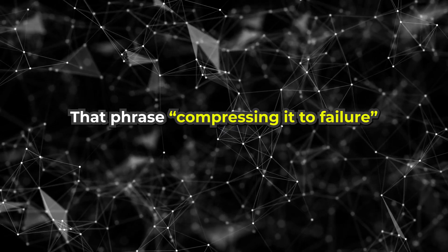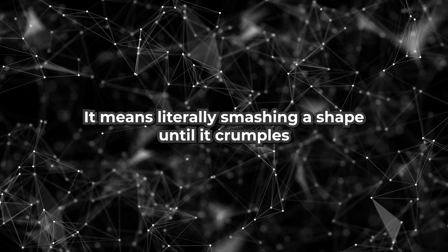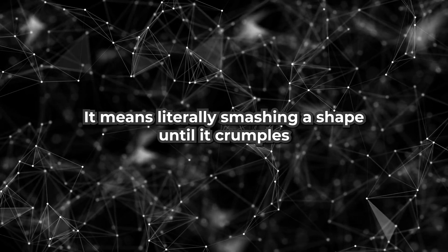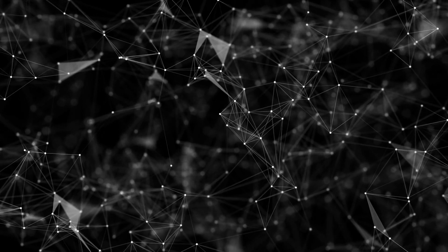That phrase — compressing it to failure — isn't just cool-sounding engineering speak. It means literally smashing a shape until it crumples to see how much energy it can take before breaking.